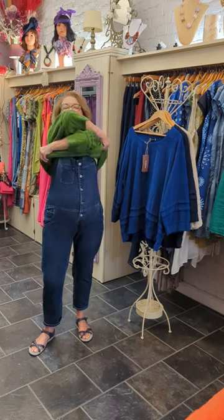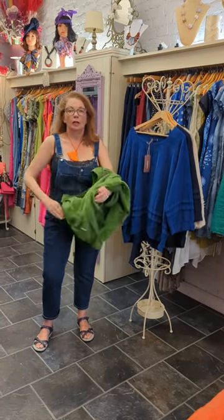So they're quite a good size is what I'm saying. So even over the bib, you can still wear them. Thank you so much. Bye.